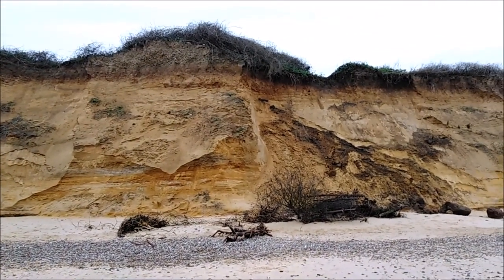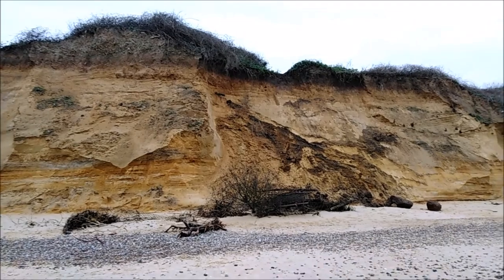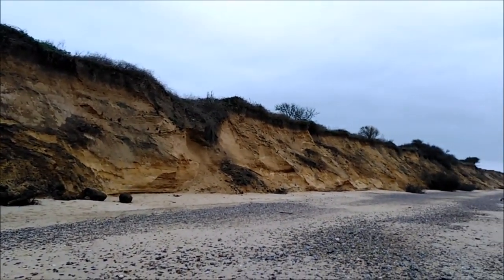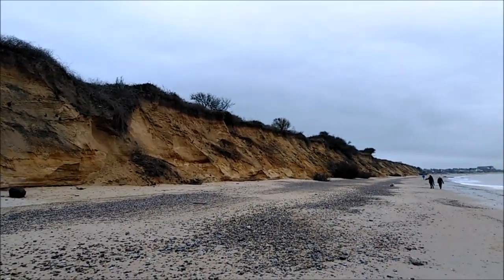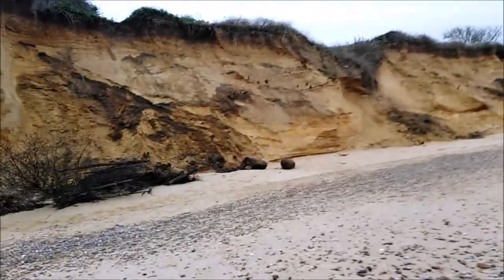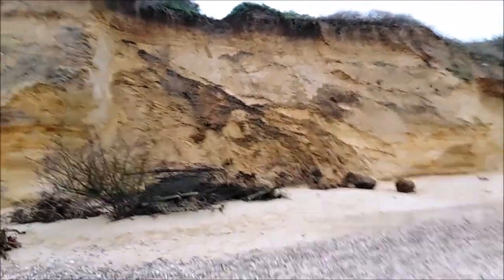I haven't been down here for about 6 months. There's bits of fence have come down now, and the cliff has been eaten away quite badly. There's plenty of recent falls of sand on the cliff.